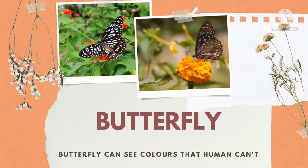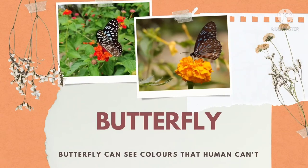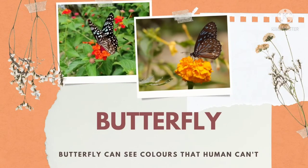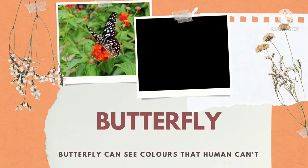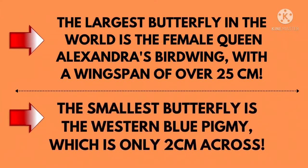Ritvik, did you know which insect is sitting on the flower? Butterfly. Butterflies can see colors that humans can't. Titliya un rango ko bhi dekh sakti hain jo insaan nahi dekh sakti. The largest butterfly in the world is the female Queen Alexandra's birdwing, with a wingspan of over 25 cm.